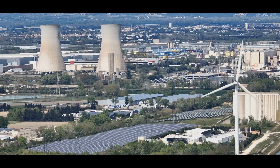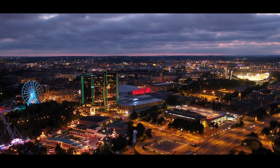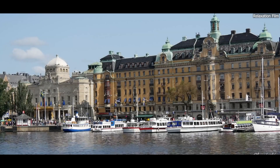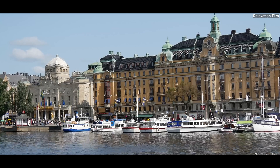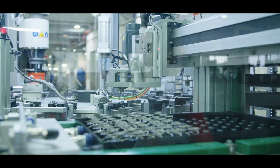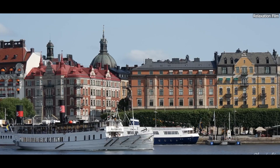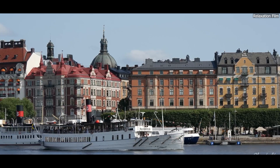Currently, six nuclear reactors operate in Sweden, providing about 30% of the country's electricity. But energy demand in Sweden is expected to rise significantly in the coming decades. This increase is driven by the electrification of industries, population growth, and the need for a reliable energy supply to support new technologies.